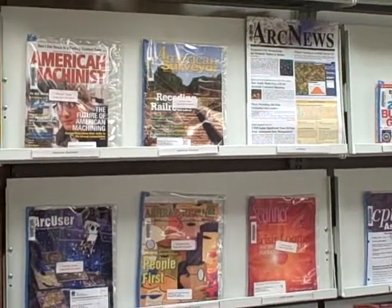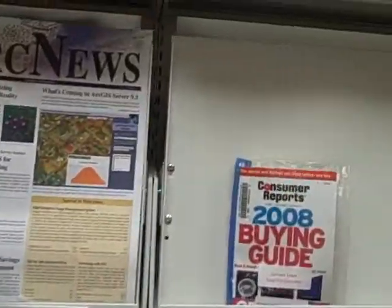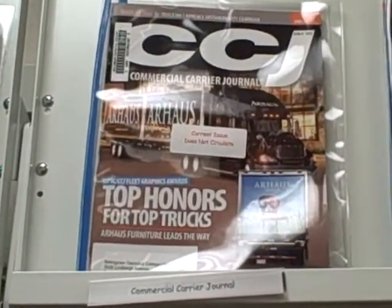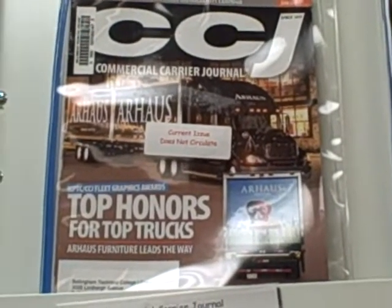I'd like to take a minute to introduce you to some of the periodicals that diesel equipment technology maintains in the library. Let's start up here with Commercial Carrier Journal. This is a hot magazine — top honors for top trucks. Lots of trucking news goes on in that magazine.